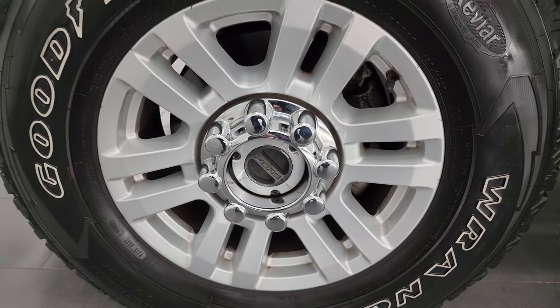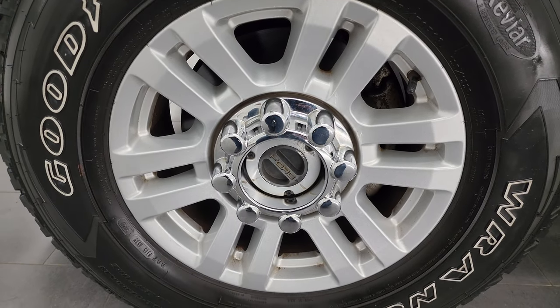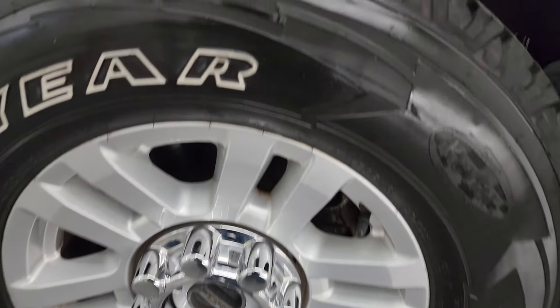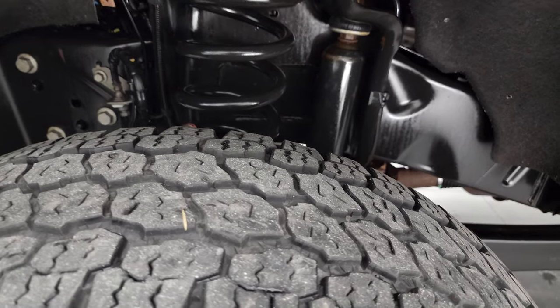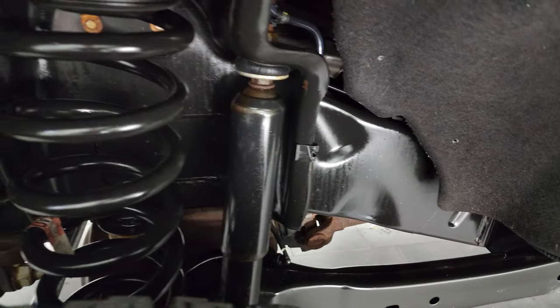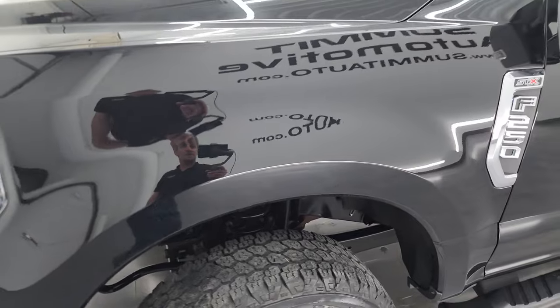This one has the 18-inch painted alloy wheels and Goodyear Wrangler all-terrain adventure tires — LT275/70R18s — with right around half the tread left on them. The frame and underbody on this truck is exceptionally clean. This is a one-owner, clean title history, clean Carfax out of Ohio.